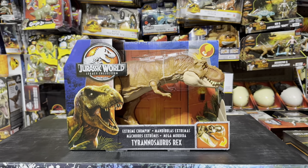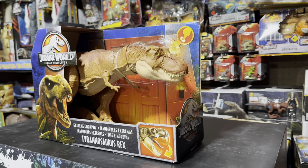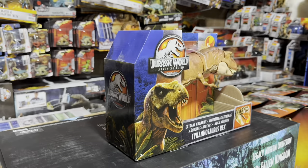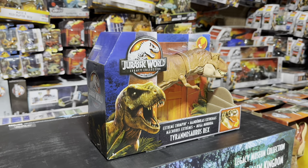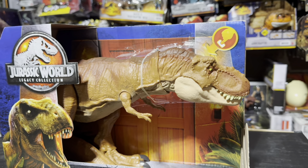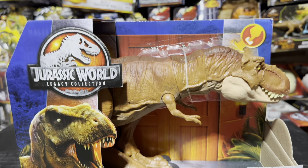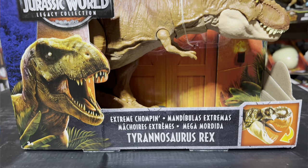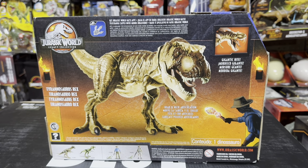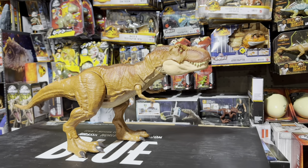Now on to the last T-Rex — the Legacy Collection Extreme Chomping T-Rex. This one is really cool and special to me since I believe it was the first Mattel T-Rex I ever got my hands on. It's also a Legacy Collection remake of Rexy, which makes it even cooler. Even though it's a bit smaller than the others we've showcased, it is still really awesome, so enjoy a closer look.